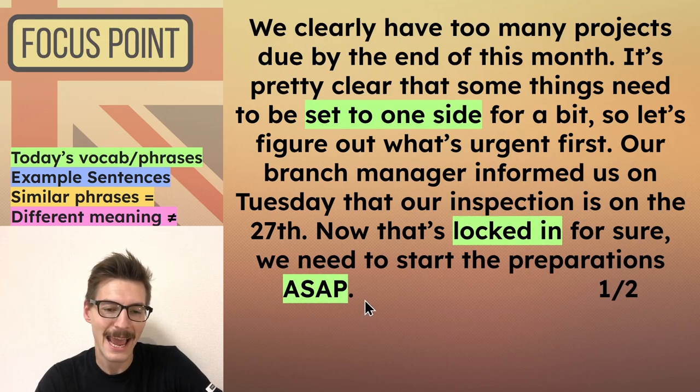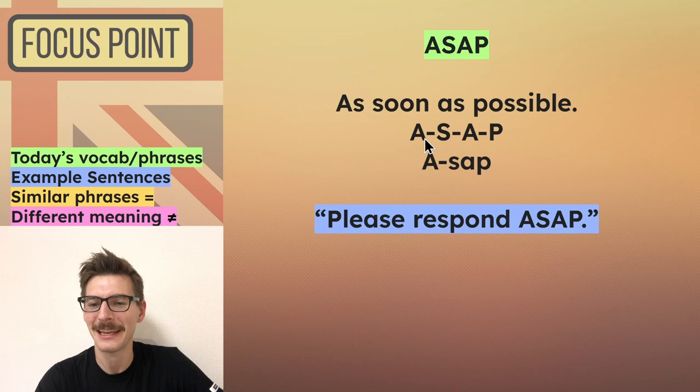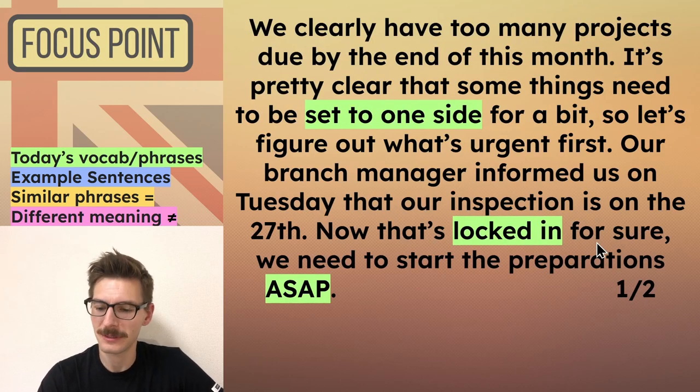By the way, ASAP — I assume a lot of you watching probably already know — means 'as soon as possible,' but perhaps you don't know that we can say it in different ways. We can say 'as soon as possible,' we can say A-S-A-P, or we can say 'ASAP.' He used it as: 'We need to start the preparations ASAP.' So just listen out for all these different variations — for example: 'Please respond ASAP, as soon as possible.'